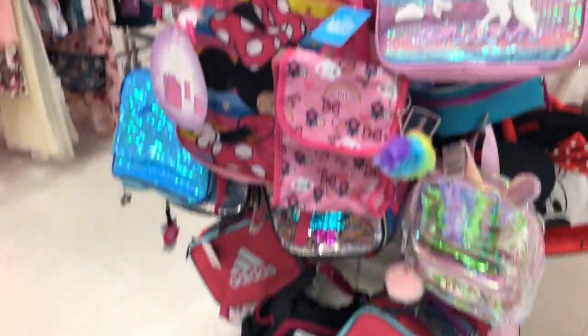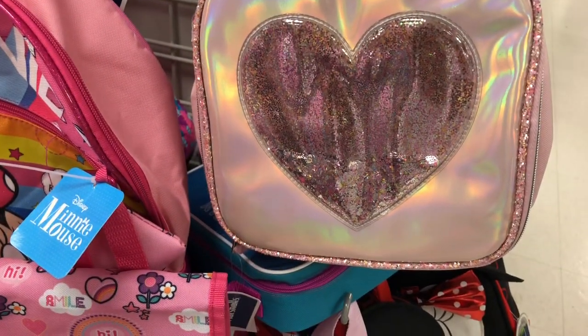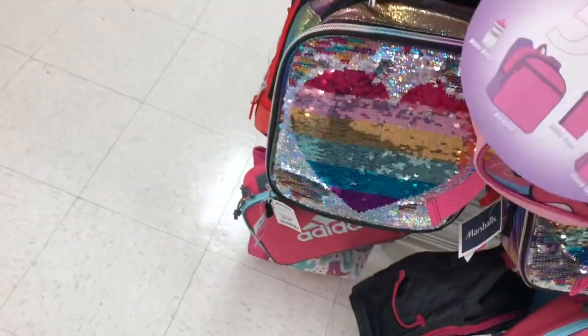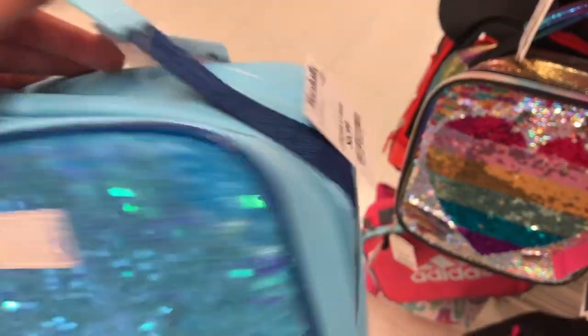These are the lunch bags they have — all the ones that match the backpacks. Most of them are $9.99 or $6.99.